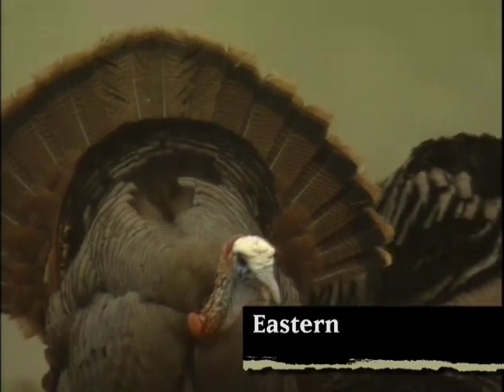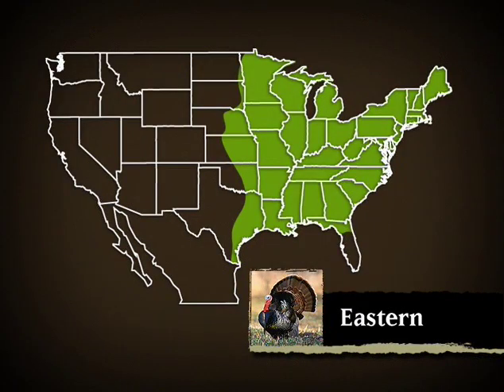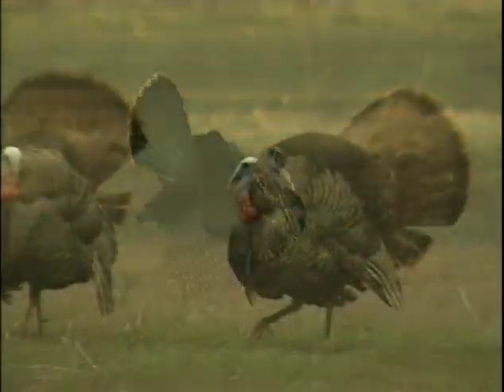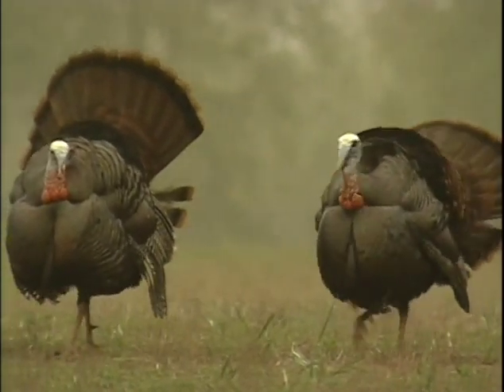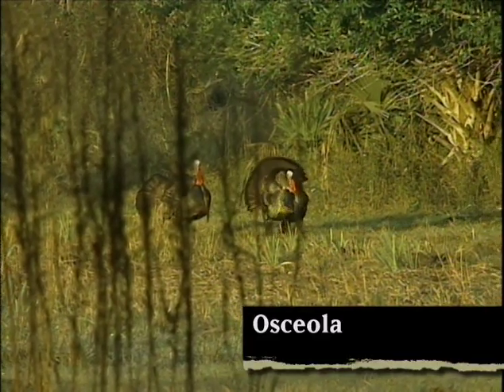Goulds are commonly found in underbrush along creek beds or areas of thick brush with scattered openings in mountainous regions. Easterns are the most populous of the five North American subspecies. They're found throughout the eastern United States and have been transplanted to some western states as well. Easterns are also the heaviest of the five subspecies. Some of the corn-fed gobblers in Iowa, Wisconsin, and Missouri commonly weigh in at 25 pounds.